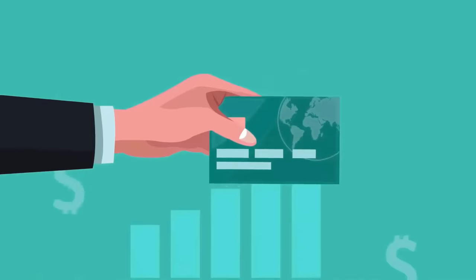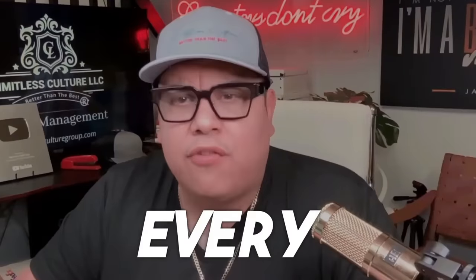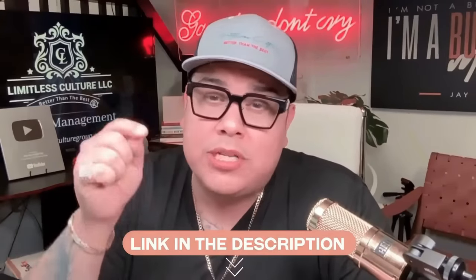Welcome back to the channel. I'm Mike the Credit Guy. I'm the owner and founder of Limitless Culture. We create the most advanced DIY credit management system in the industry. Our system allows you to take control of your credit, creating custom Metro 2 attack letters every single round, never using templates, for only $55.99 a month. Link is always going to be in the description.